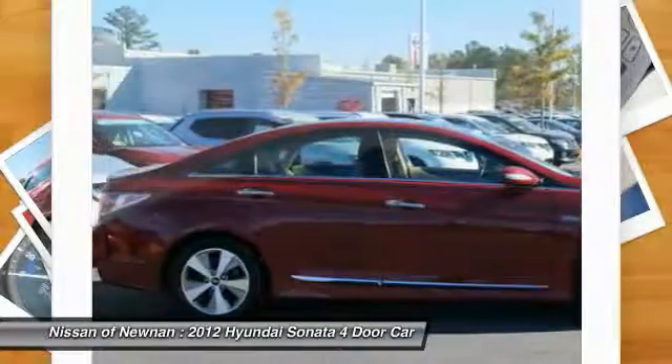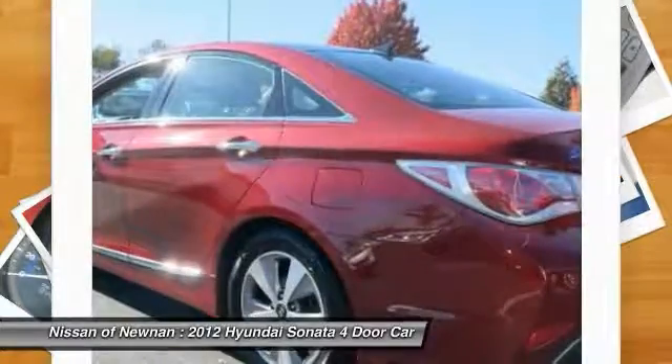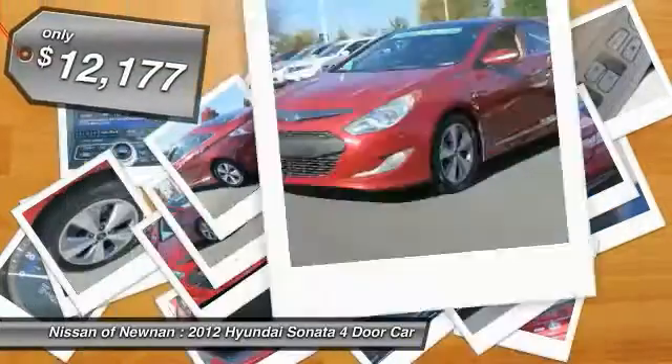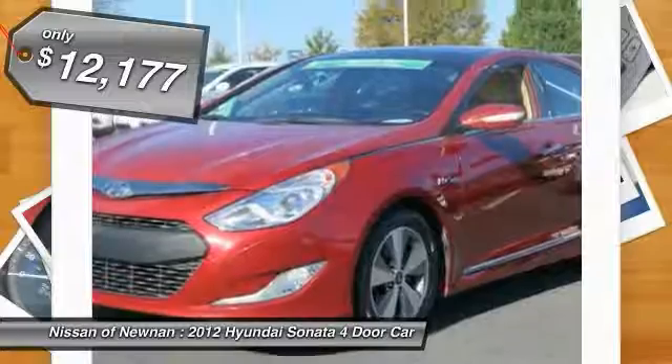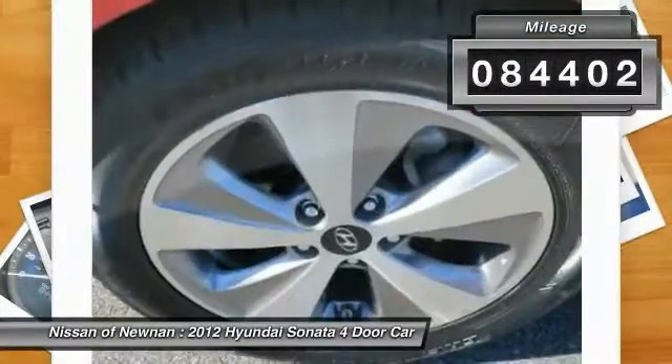Don't forget the exterior corrosion protection — a 14-step roto-dip system that provides unmatched protection for your Sonata — and is priced below $15,000. This vehicle has less than 85,000 miles.